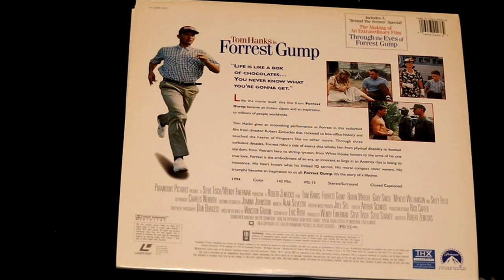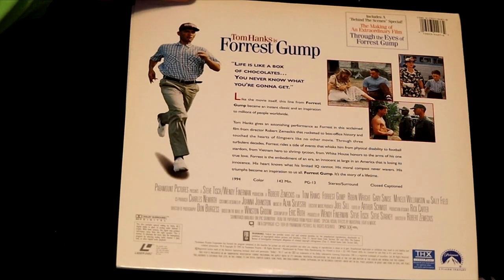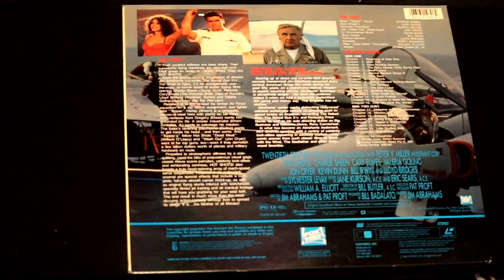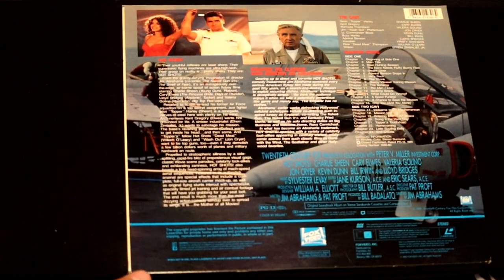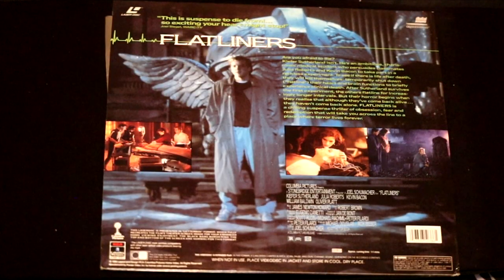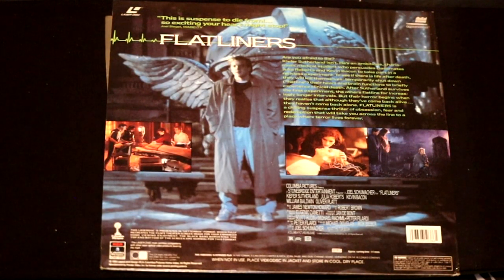'Lieutenant Dan, you ain't got no legs.' Tom Hanks gives an astonishing performance as Forrest in this acclaimed film from director Robert Zemeckis. This is a movie that parodied Top Gun called Hot Shots, featuring Charlie Sheen before his meltdown. Kiefer Sutherland, Julia Roberts, and Kevin Bacon play young professionals playing with death in Flatliners. Some lines should not be crossed — meaning death. You shouldn't play with death.